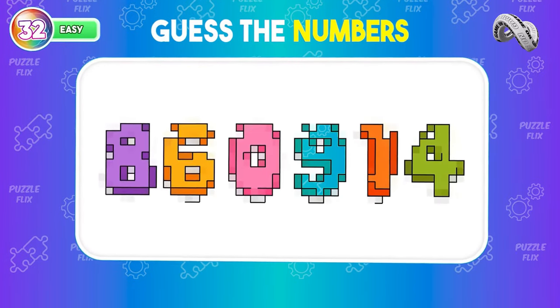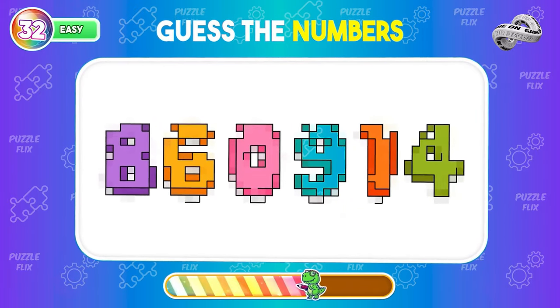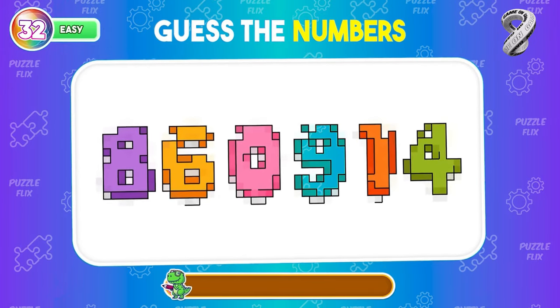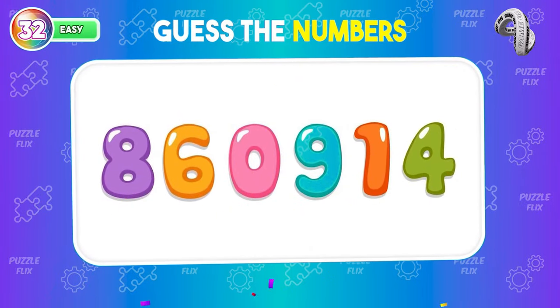Can you see which numbers are hidden? The result is here — can't go wrong.